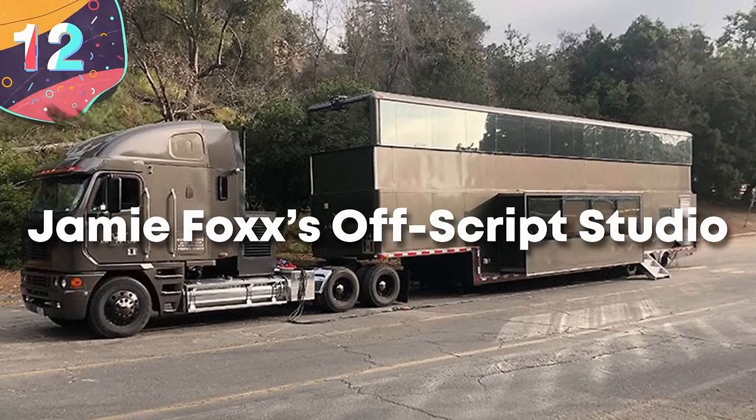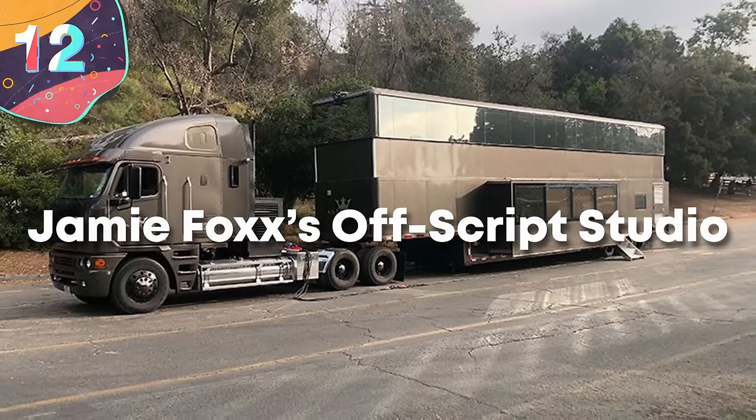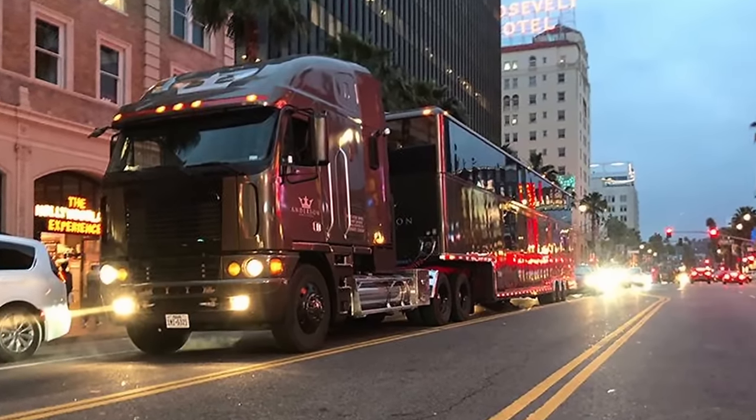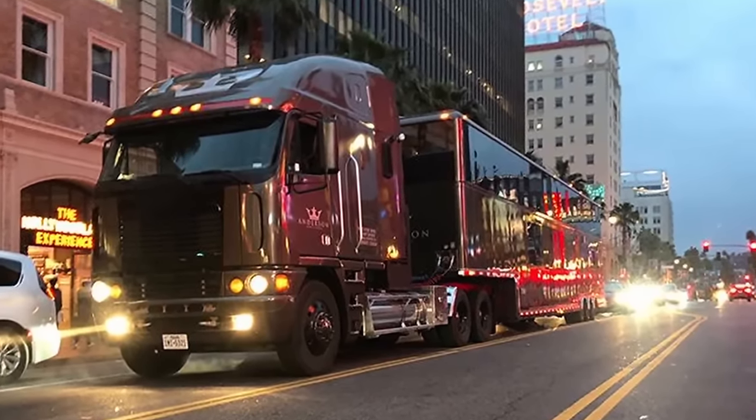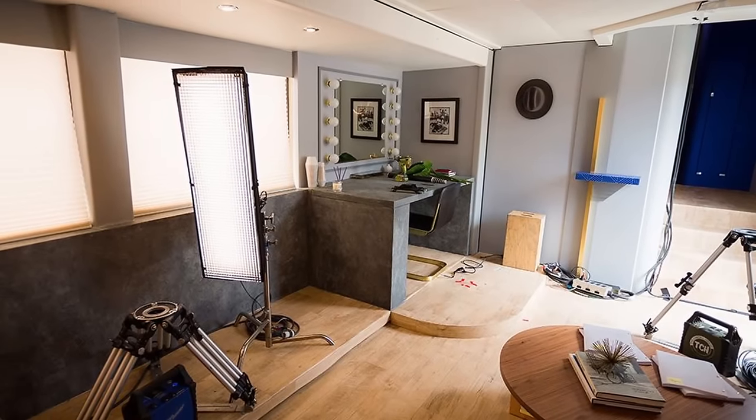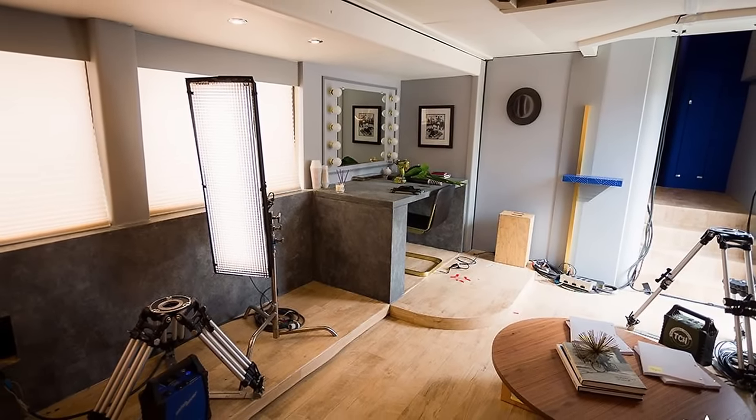Number 12: Jamie Foxx's Offscript Studio. Here's another celebrity RV from Anderson Mobile Estates. One of the company's mottos is 'it begins with a dream,' which could be used to describe the journey of many of the celebrities on this list. If you own a motorhome from Anderson Mobile Estates, the American dream has very much become a reality for you.